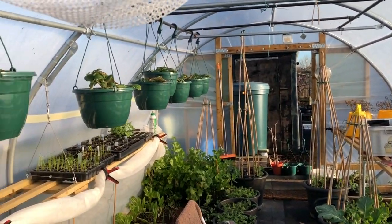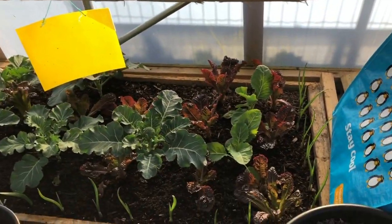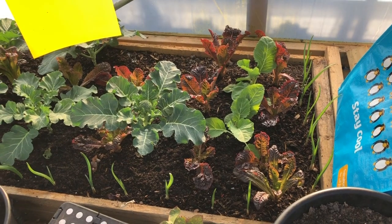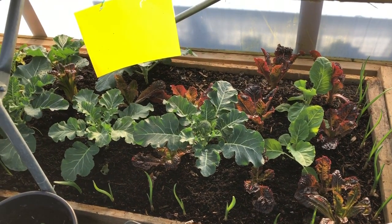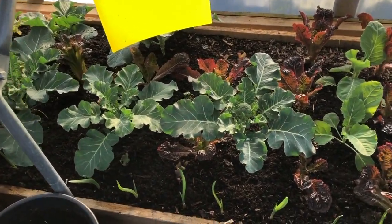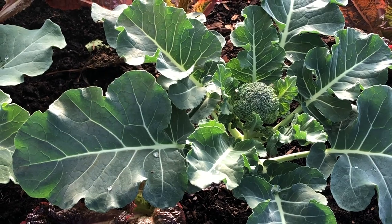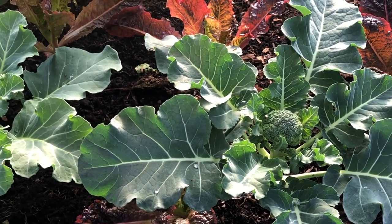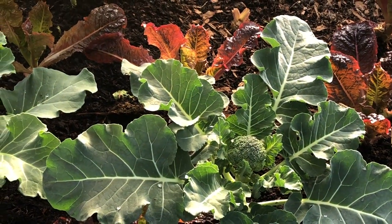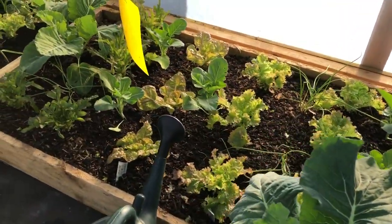Basically all these tubs up here are strawberries, and all those containers along there are strawberries as well. Then I've got another salad bed — losing a few plants in there, but as soon as I lose them I transplant some Calabrese in. You can probably see some nice Calabrese coming. So yeah, just lots of salads.